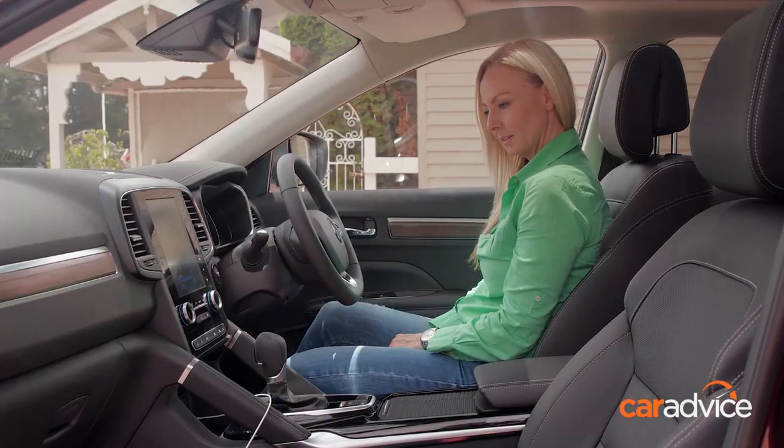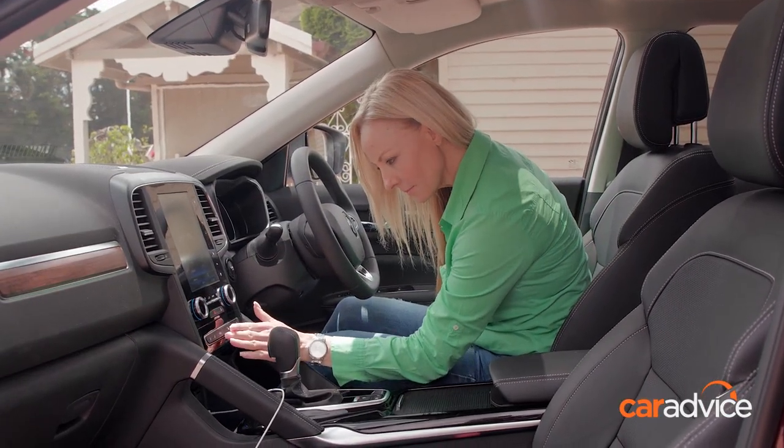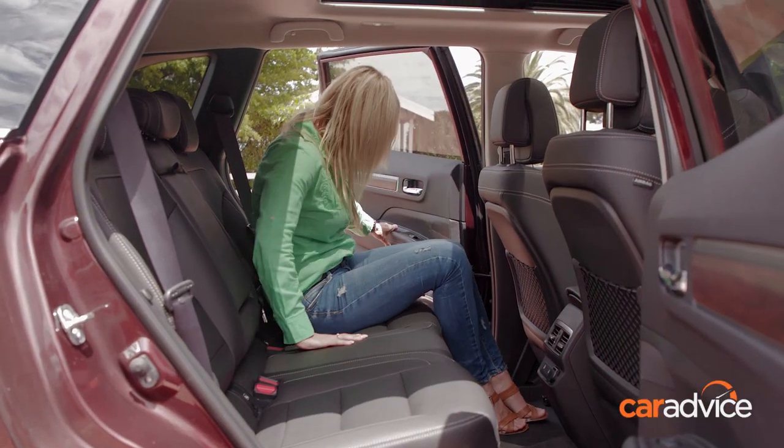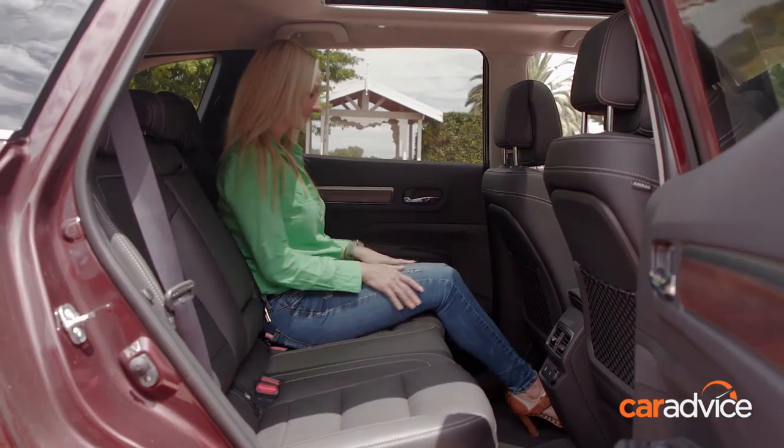My name's Phoebe and I own my own digital marketing business. I have two teenage kids. I'm wanting a car to look quite smart, and enough space if I need to take the kids somewhere and there's some space in the back.